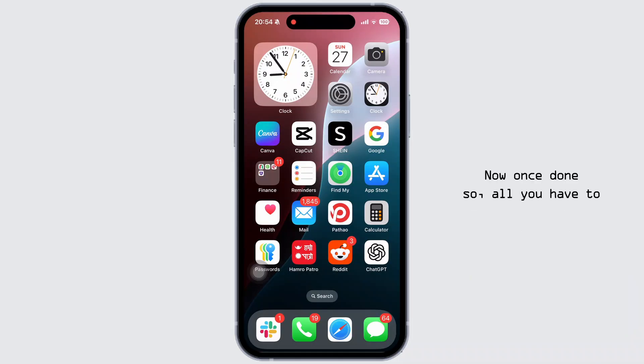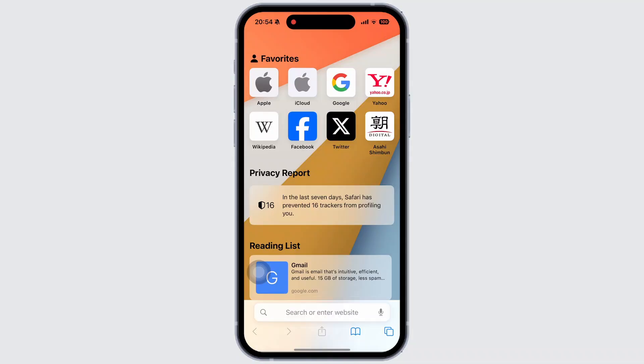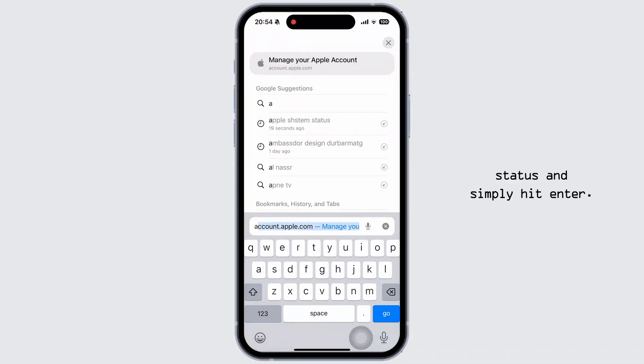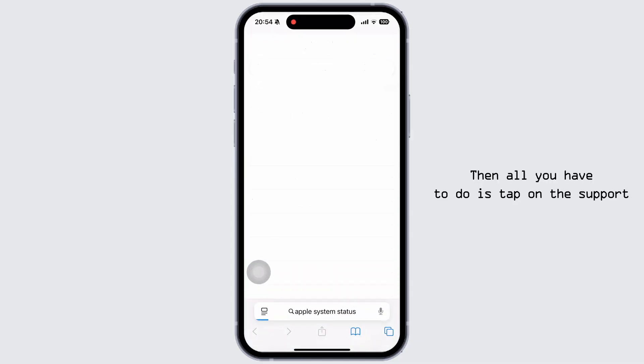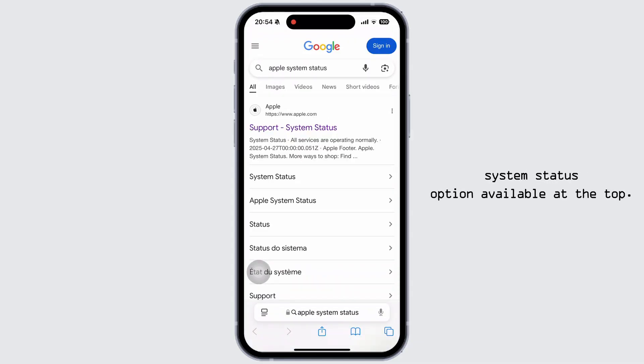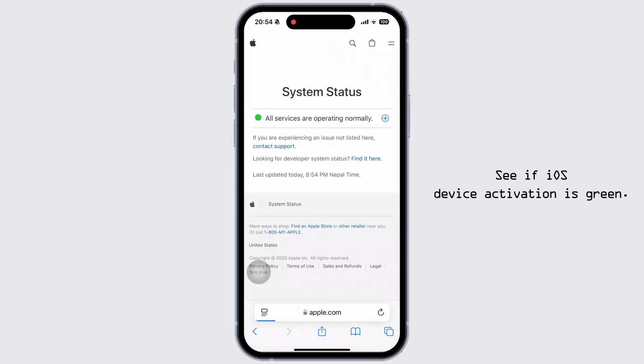Once done, check Apple system status, because sometimes Apple servers are the issue. Go to any preferred web browser and navigate to the Apple system status page. Tap on the support system status option at the top and see if iOS device activation is green — that means it is working. If not, you just have to wait a little.